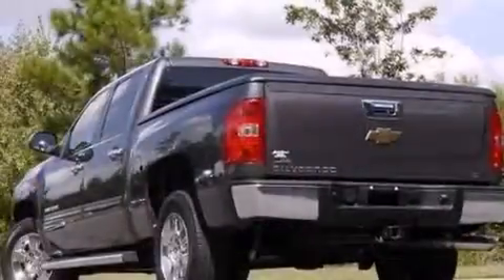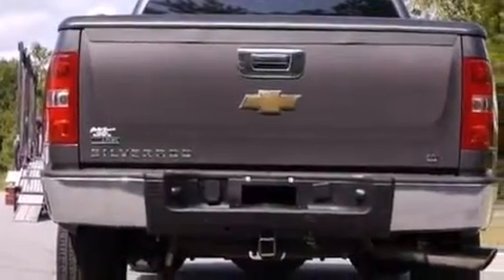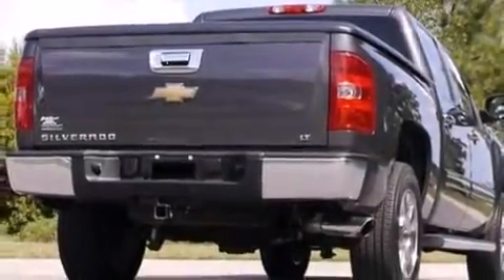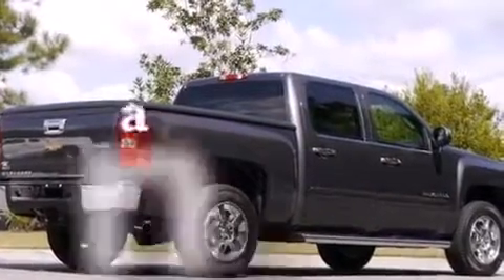The following features are also included: a pass-through rear seat, cruise control, full power accessories, a leather-wrapped steering wheel, an illuminated driver's side vanity mirror, a passenger side airbag, privacy glass, a keyless entry system, and this vehicle has less than 37,000 miles.